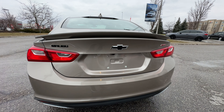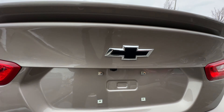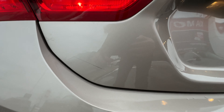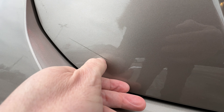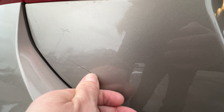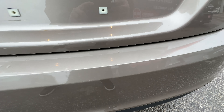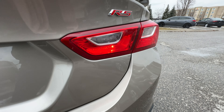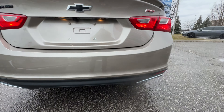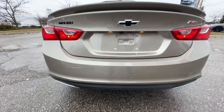Coming around the back, you see that nice spoiler that you get on the RS. We get the black Chevy bow tie and then the black Malibu badging on the back here. And then one thing I did notice here — it's just a little goo, that will come off. The back trunk looks good, free of chips. We've got the RS badging on the back here as well. And taking a look down below, nice dual exhaust down here finishes off that rear bumper really nicely.